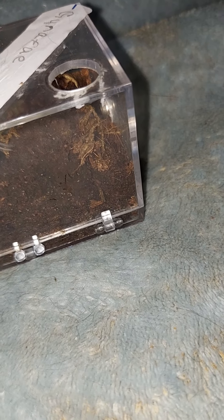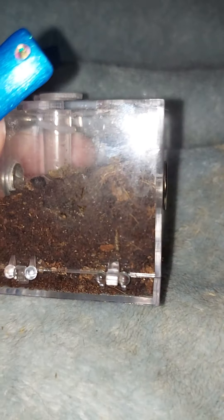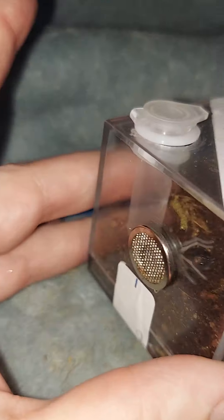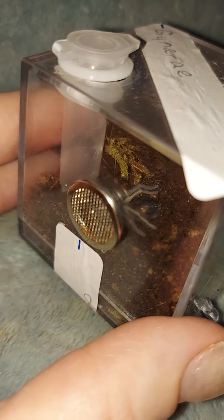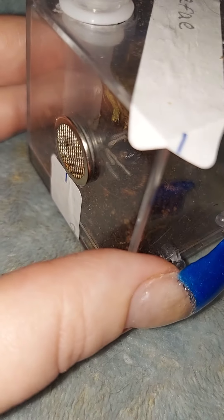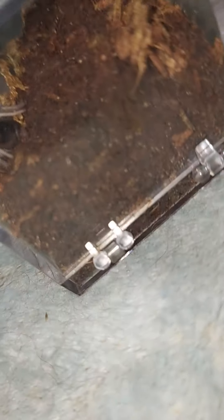She did not eat her cricket — I just found it right here. It looks like she ate a little bit of it, but not all of it. So we will do another checkup in probably a couple hours to see how she's doing. Fingers crossed.